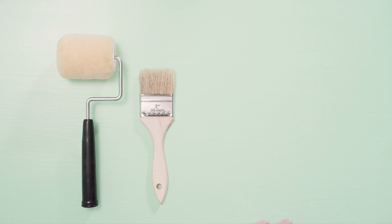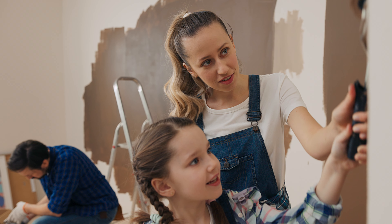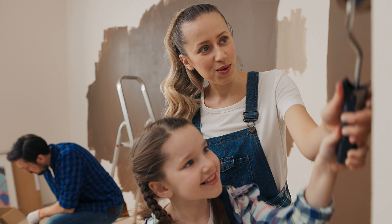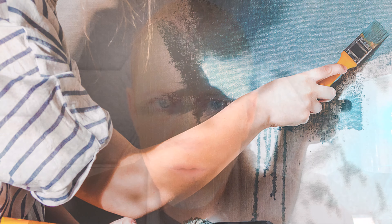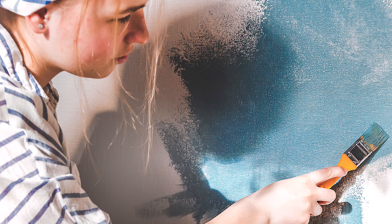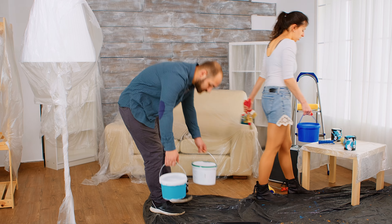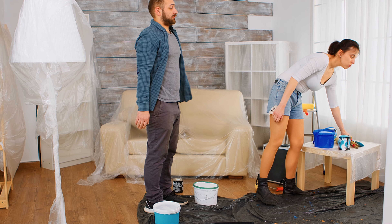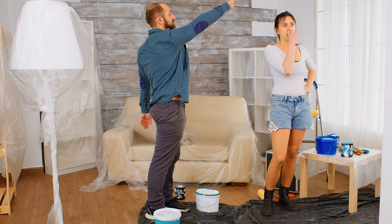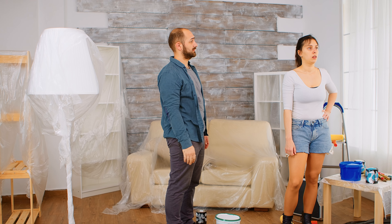Number one is painting. One of the easiest and most cost-effective ways to freshen up a home is with a fresh coat of paint. Choosing neutral colors can transform the look and feel of a room. A fresh coat of paint also helps remove any odors, so that when buyers walk through, all they smell is that fresh, clean, painted smell.